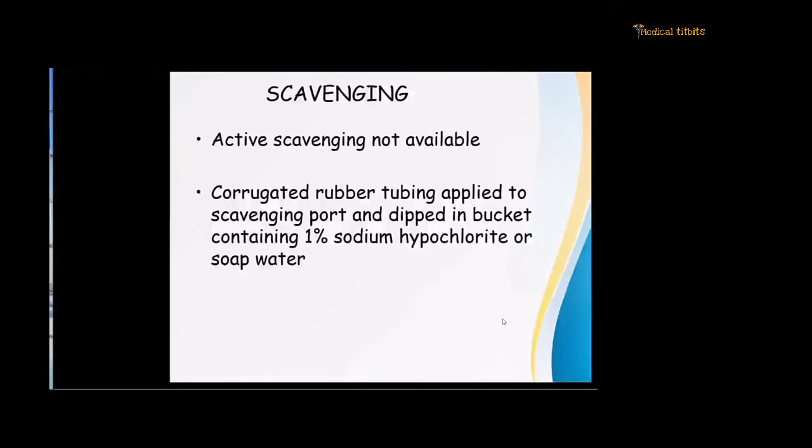Regarding scavenging — not all operation theatres have active scavenging. What can be done is to apply a corrugated rubber tubing to the scavenging port and dip it in a bucket containing 1% sodium hypochlorite or soap water.